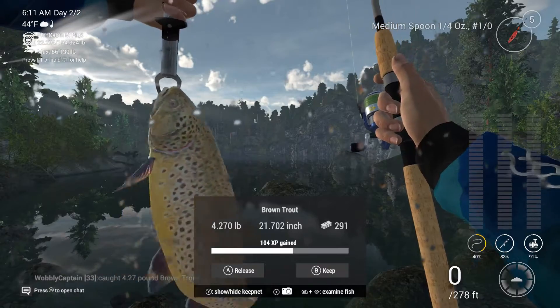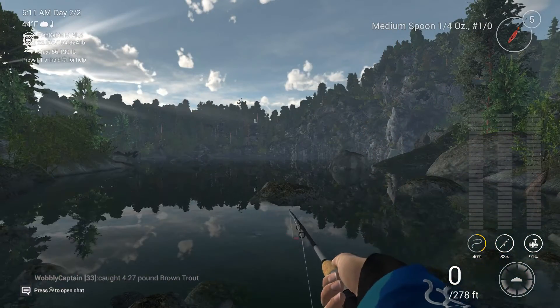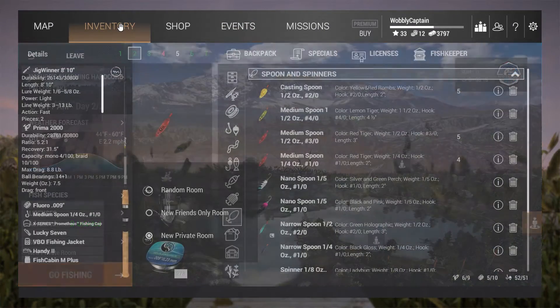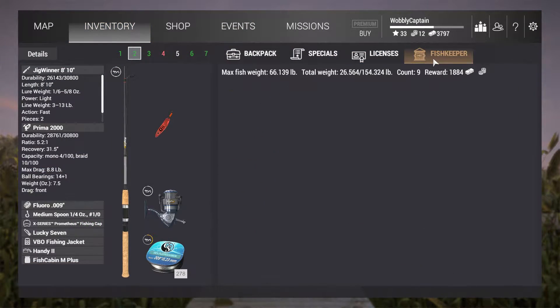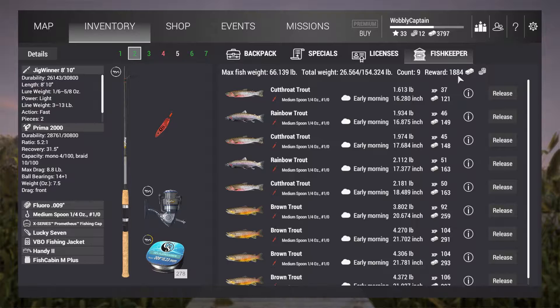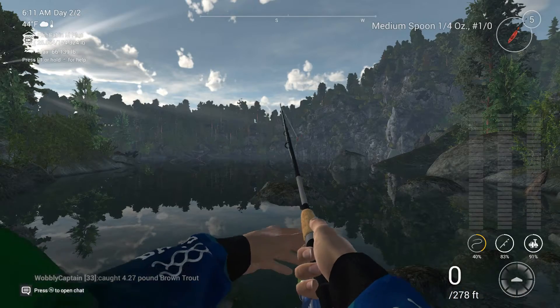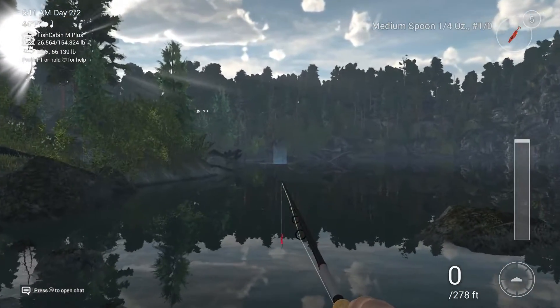Another brown trout — 291 coins, coming in at just over four pounds — slap him in the net. Let's have a quick look in the fish keeper: over 1,800 coins so far. We've nearly covered our traveling costs and I'm not even in the peak time. There's the peak time — midday. Let's have another cast.